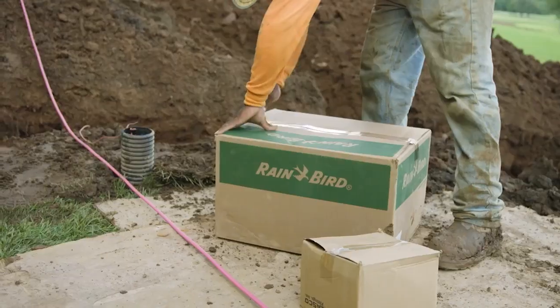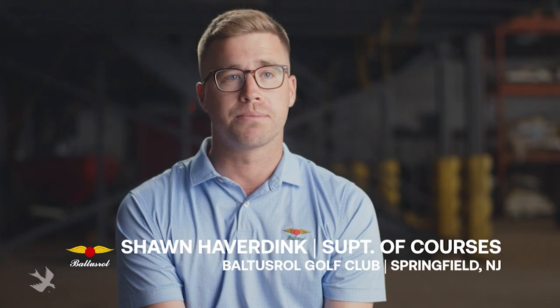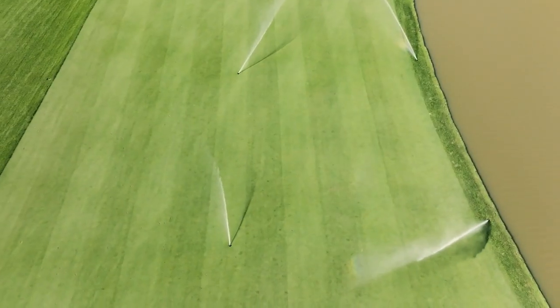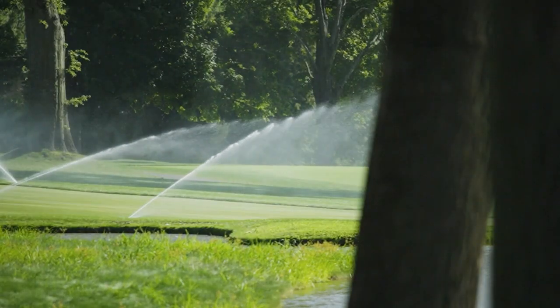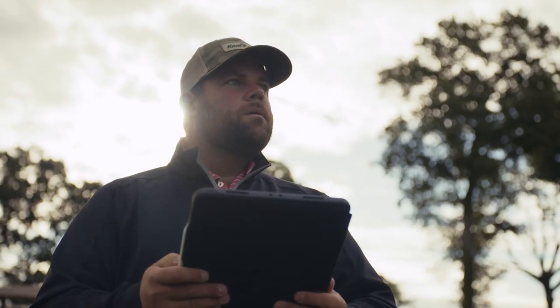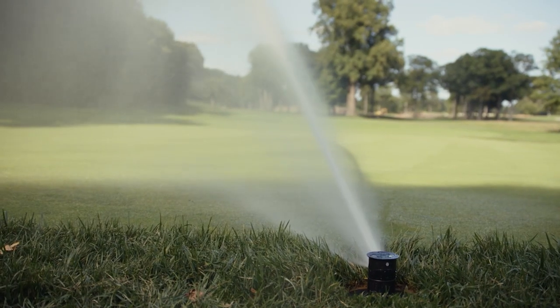With the new irrigation system, we were looking for something easier to use, that provided more flexibility and was more efficient. Now we have the ability to output 4,200 gallons a minute and put that water pretty much anywhere we need with ultimate reliability. We've opened up vistas and corridors throughout the entire property. Via our phone, iPad, or computer, we just have so much more availability and flexibility with our system now.